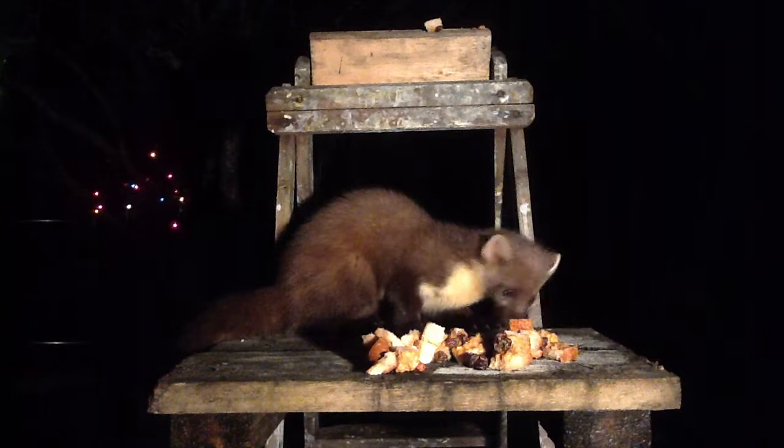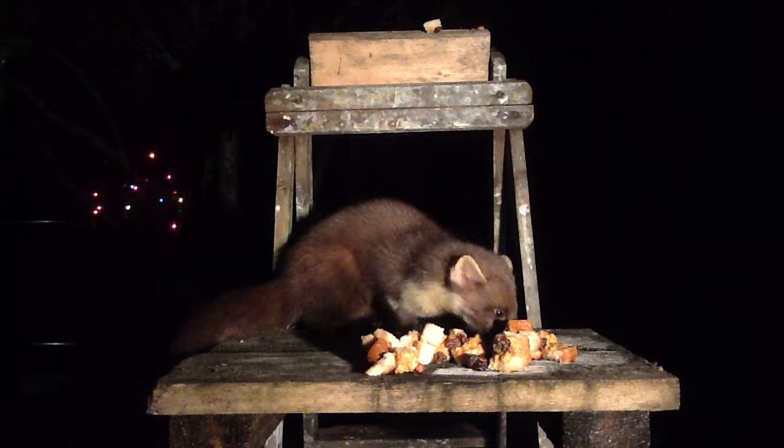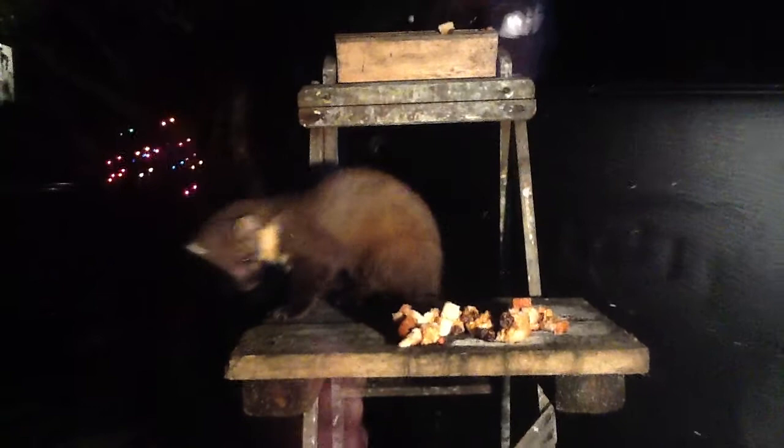Look at this — here's the pine marten. It's coming along the top of the wall, and all the time its behaviour changes. It goes into stealth mode and then dives down really quickly. We're going to reposition it and look what we see. I'm afraid that wood mouse has had its last peanut.